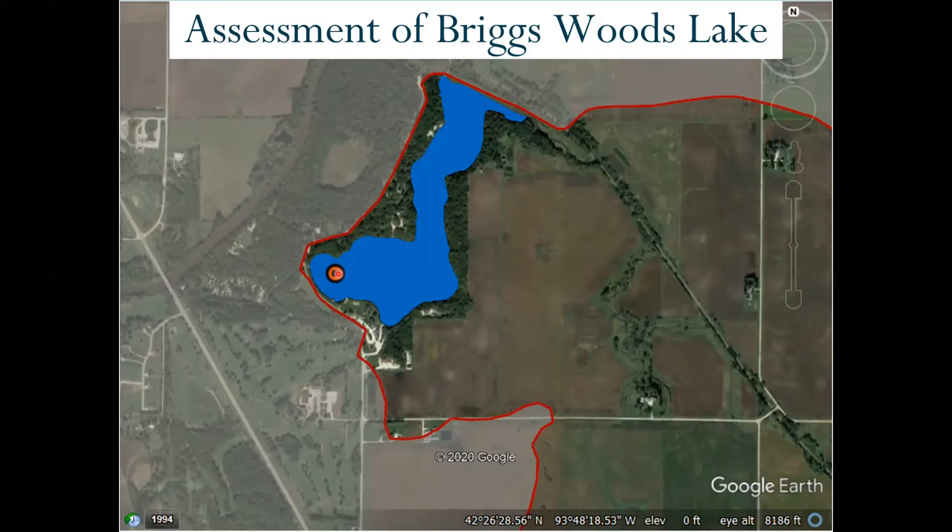Samples are collected from the same location each year and are analyzed for such things as turbidity, phosphorus, nitrogen, chlorophyll, dissolved oxygen, E. coli, just to name a few. These samples and analyses are performed to evaluate the water quality of the lake.